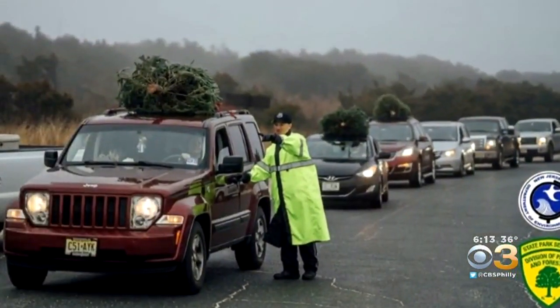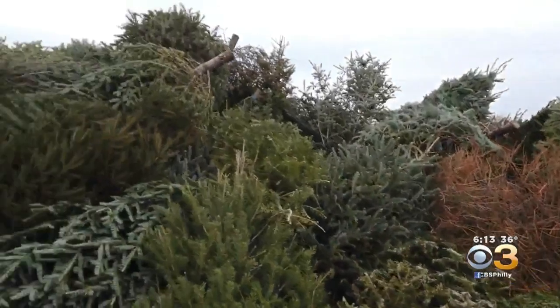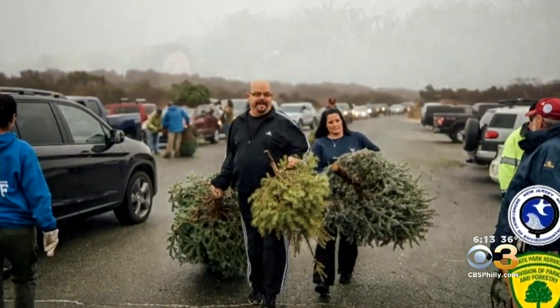The response was overwhelming. 'We identified the need for about 200 to 250 trees, and we got about 2,000.' This huge pile is only half of the trees — it turns out people were pining to recycle their trees.